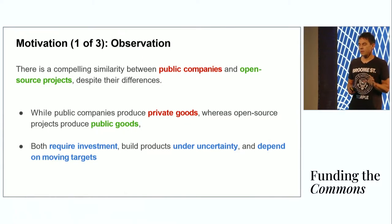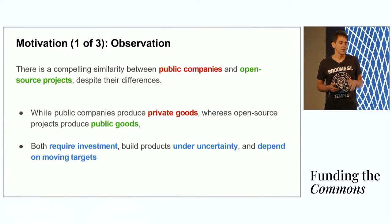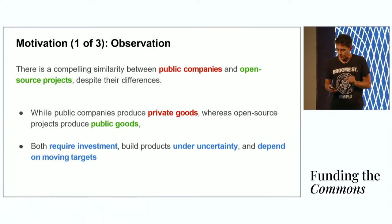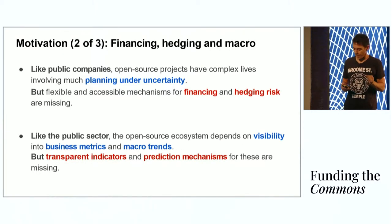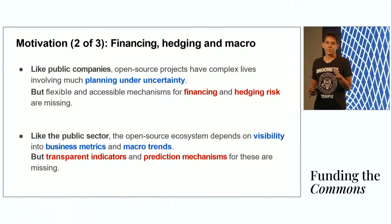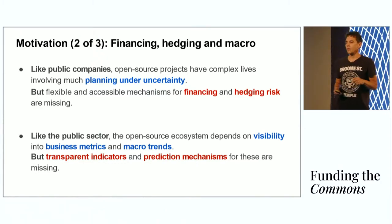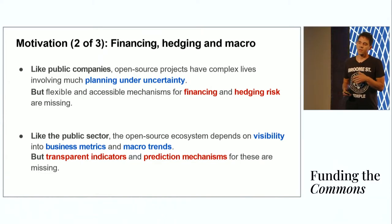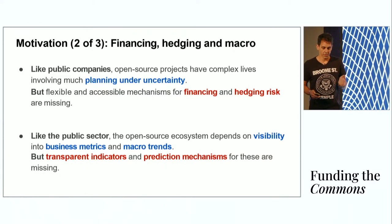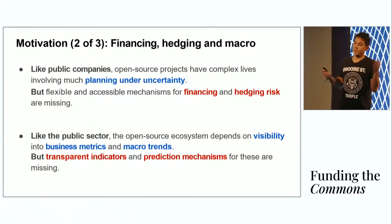The other shared challenge, which I find quite compelling, is that long complex products usually require tons of decisions made under uncertainty and incomplete information. This is a notable similarity between both of them. Now, there is an obvious gap. In the public sector, you have mechanisms that support companies to deal with both of these issues. You have equities which deal with financing, and you have financial derivatives like options and futures which allow companies to hedge their risks. You don't have any of these mechanisms in the open source world. This is the problem I want to address today.